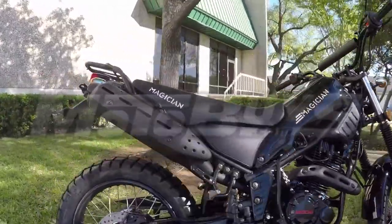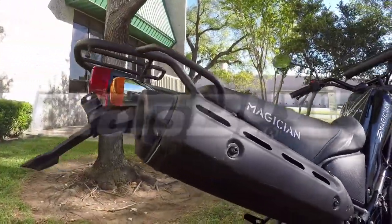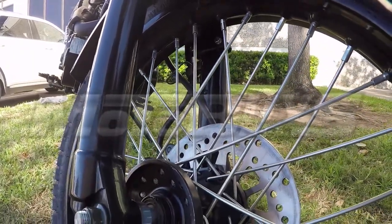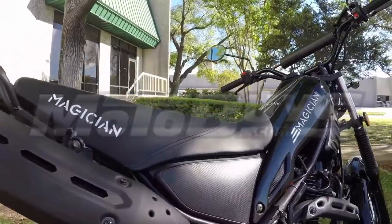For those who want the perfect around-town commuter bike or the excitement of off-road terrain, our dual sport delivers comfort on the street, control off the beaten path, and everywhere in between.